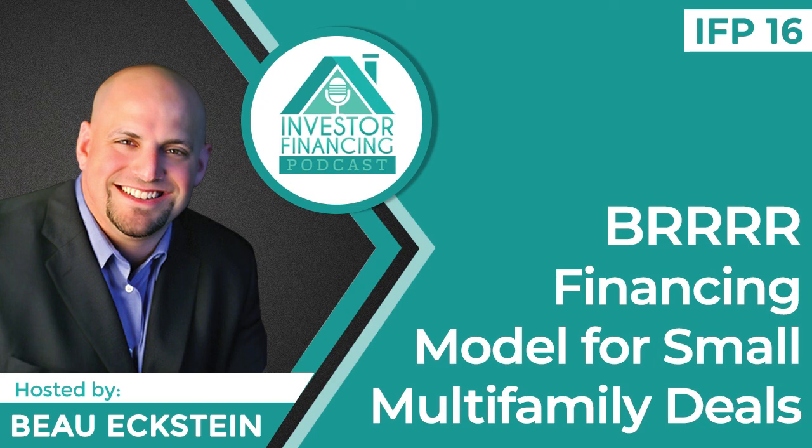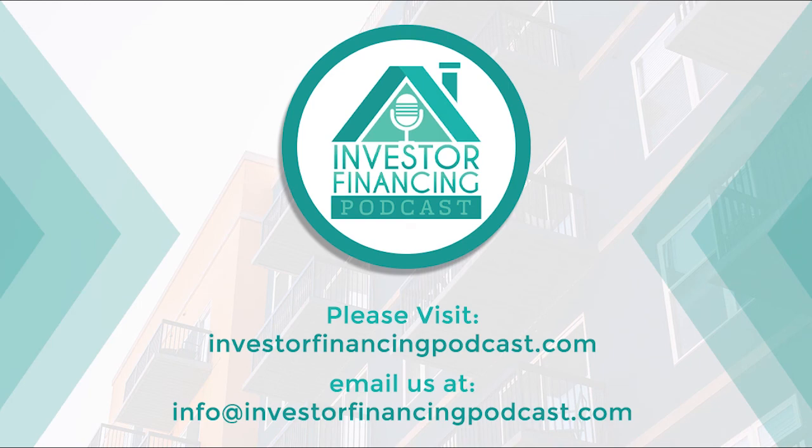Thanks for listening to this short episode. I just wanted to walk you through a small multifamily BRRRR. Talk to you soon. Bye-bye. Thanks for listening to the Investor Financing Podcast. For show notes and useful resources, please visit InvestorFinancingPodcast.com. For questions or comments, email info at InvestorFinancingPodcast.com. If you enjoy our show, please share it with your network. Until next time.